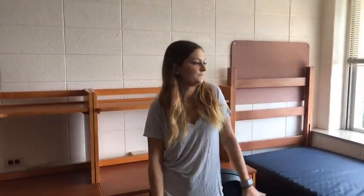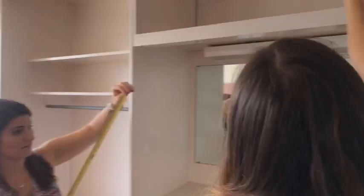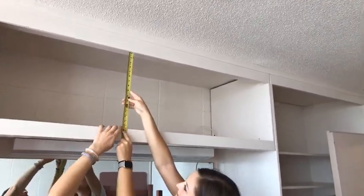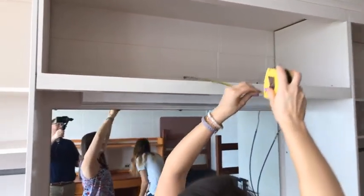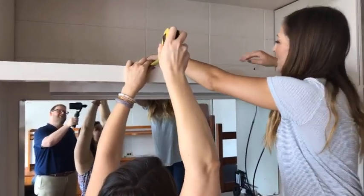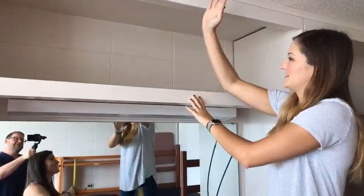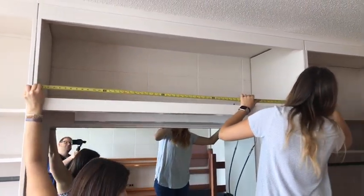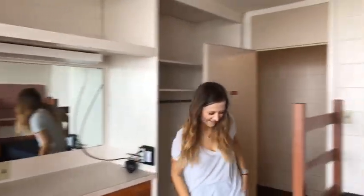Sarah asked for measurements of the shelf above the vanity. It's about 16 and a half inches tall, and 24 and one-quarter inches deep. The vanity itself: 34 inches from the counter to the shelf above, 23 inches deep, and 63 inches long. The vanity is a nice feature of these rooms.